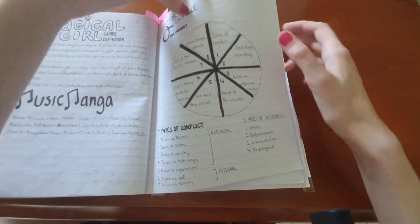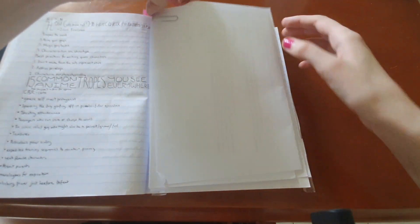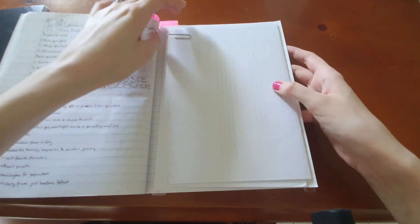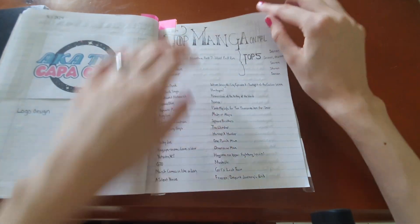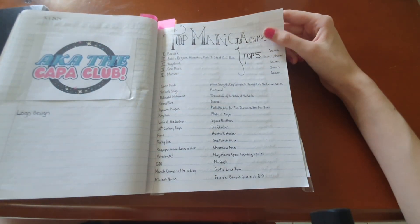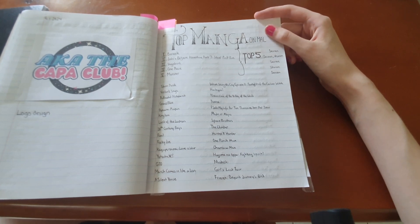This is the story circle, which I emphasized before as a big one. There are also the types of conflict. You can also use paperclips to keep extra pages in. Another logo design, and then lists — a lot of lists.